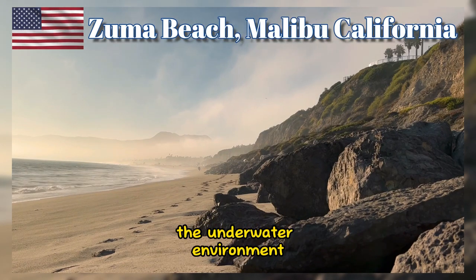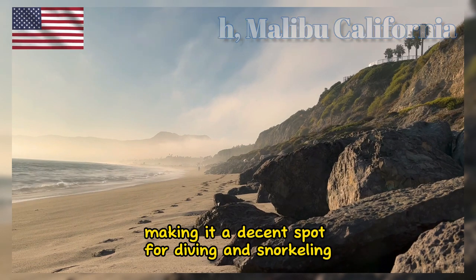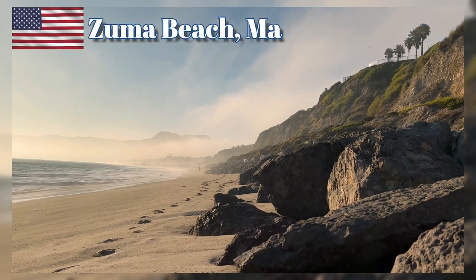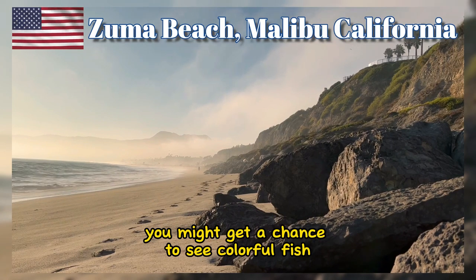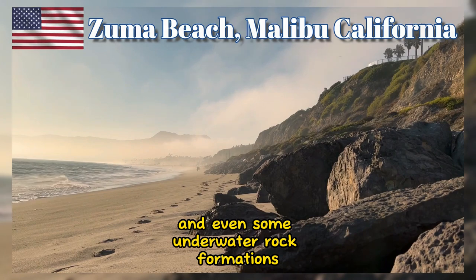The underwater environment at Zuma Beach is rich in marine life, making it a decent spot for diving and snorkeling. You might get a chance to see colorful fish, kelp forests, and even some underwater rock formations.